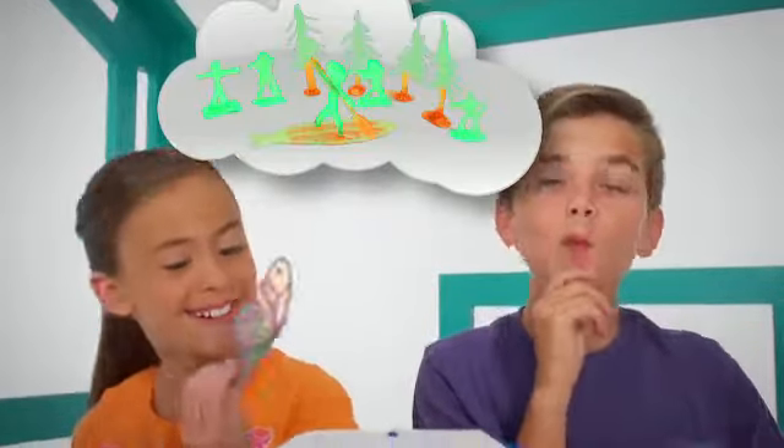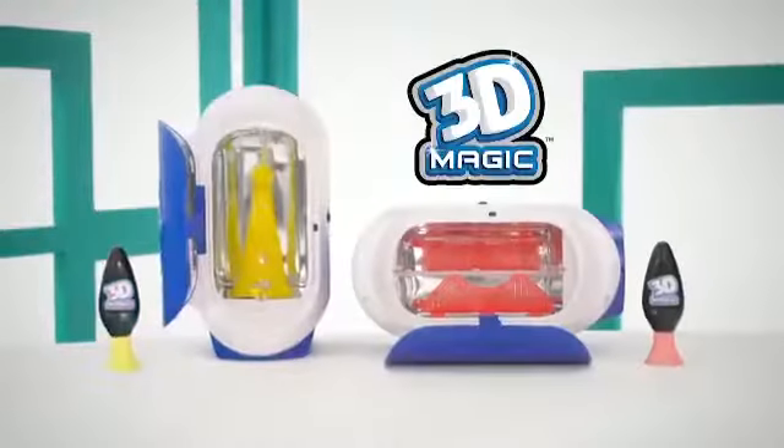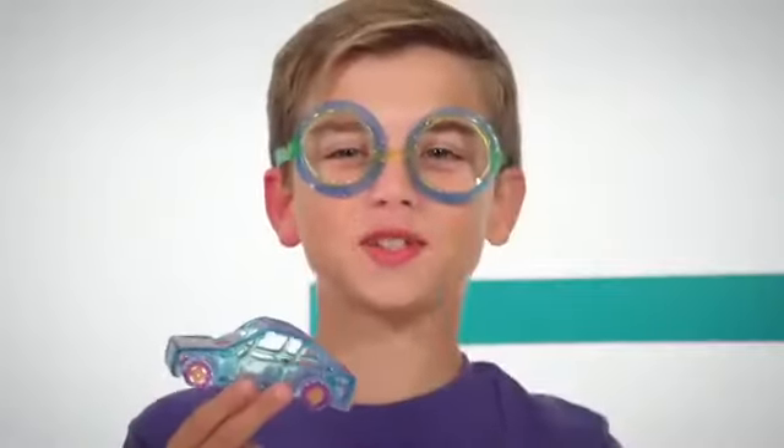Want to design and create in real 3D? Now you can! Like magic! With the 3D Magic 3D Maker! It's 3D for me! And me!